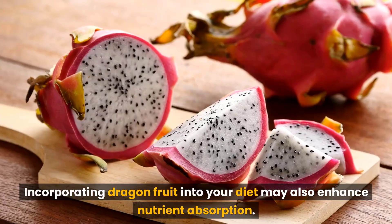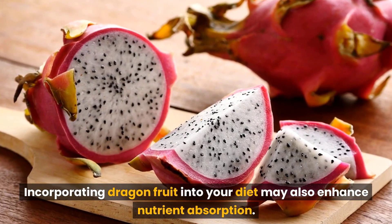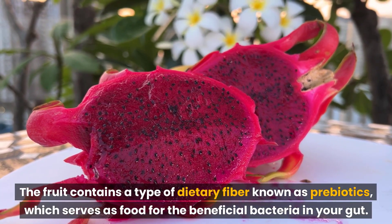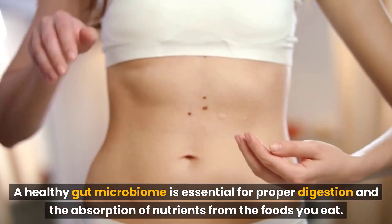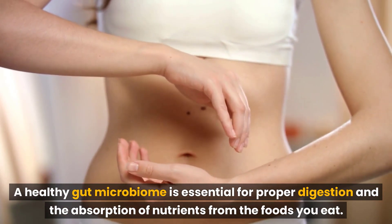Incorporating dragon fruit into your diet may also enhance nutrient absorption. The fruit contains a type of dietary fiber known as prebiotics, which serves as food for the beneficial bacteria in your gut. A healthy gut microbiome is essential for proper digestion and the absorption of nutrients from the foods you eat.